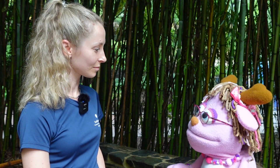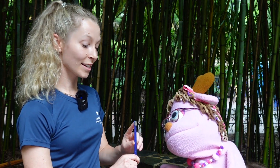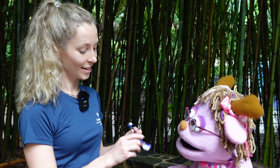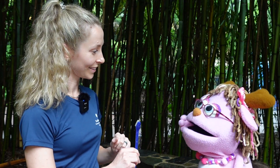Katelyn, can you show me how you brush the sloth bear teeth? Absolutely, Pinky! So I've got a sloth bear toothbrush right here. It's got a small end — like they have very small front teeth — and then a bigger end too that helps to reach all the way in the back of the sloth bear mouth.